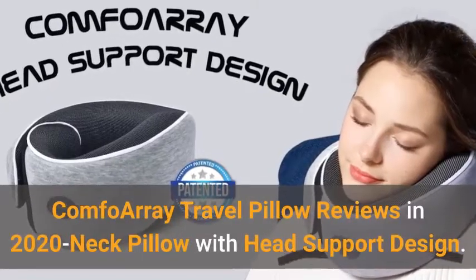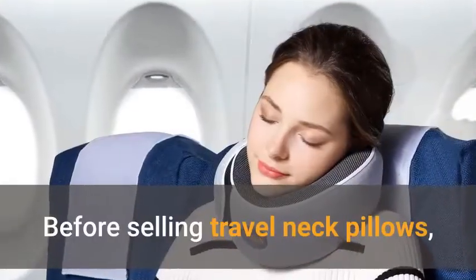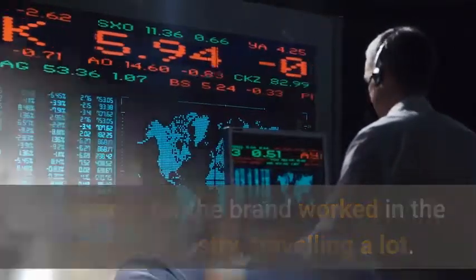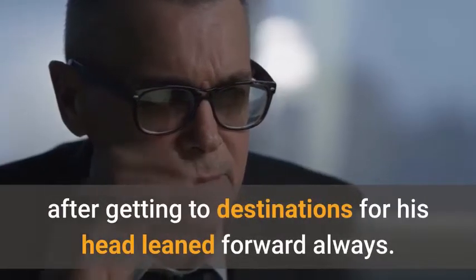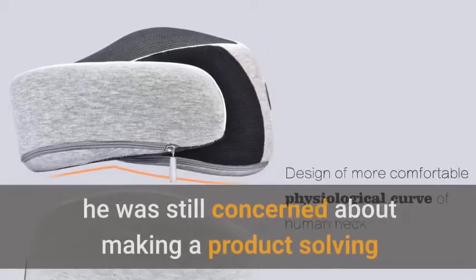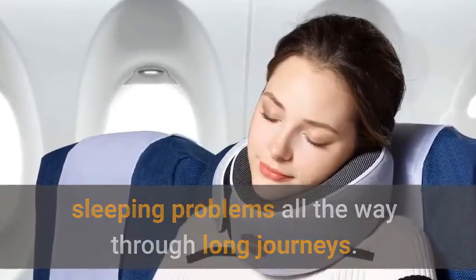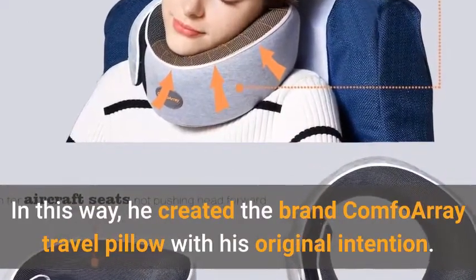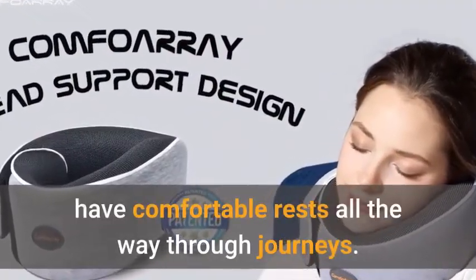Comfo Array Travel Pillow Reviews in 2020 — Neck Pillow with Head Support Design. Before selling travel neck pillows, the founder of the brand worked in the financial industry, traveling a lot. He couldn't have good rests all the way through journeys, feeling exhausted after getting to destinations because his head leaned forward always. After engaging in e-commerce by chance, he created the brand Comfo Array Travel Pillow with his original intention.